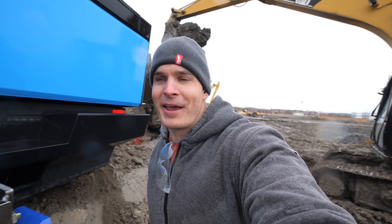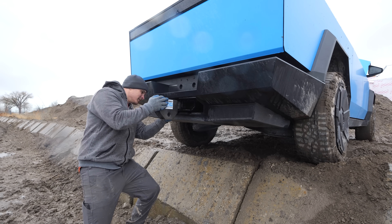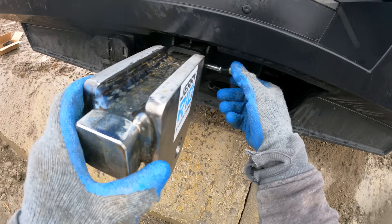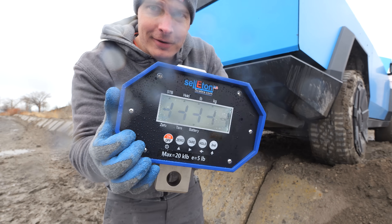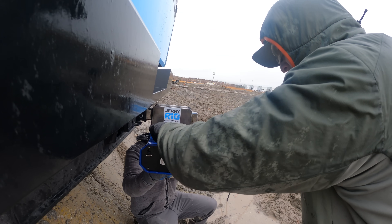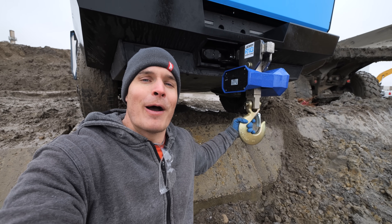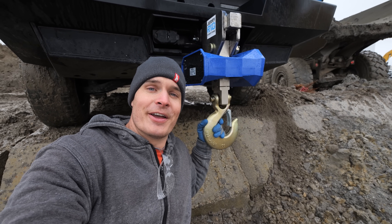We're trying not to disturb the construction workers too much, but they've agreed to let us borrow their excavator. To accurately quantify how much pressure is being applied to the hitch, we have a crane scale that is normally used on a crane to tell how heavy the load is. We've parked the Cybertruck on a ledge and created a custom hitch that holds the scale while we press down on it with the excavator.